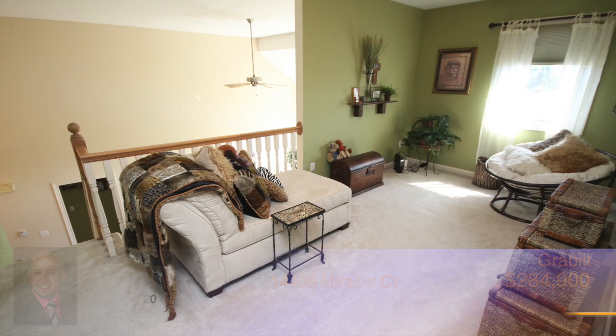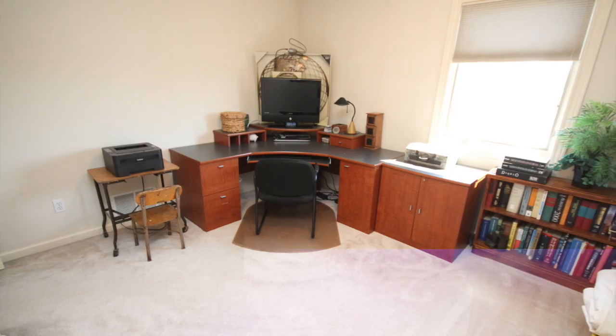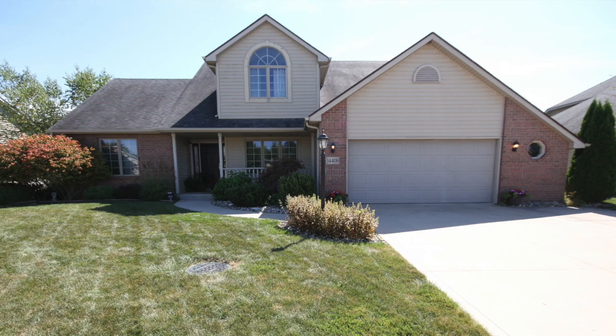Don't miss out on this impressive home. Schedule your showing today before it's gone by calling Richard Rutledge.